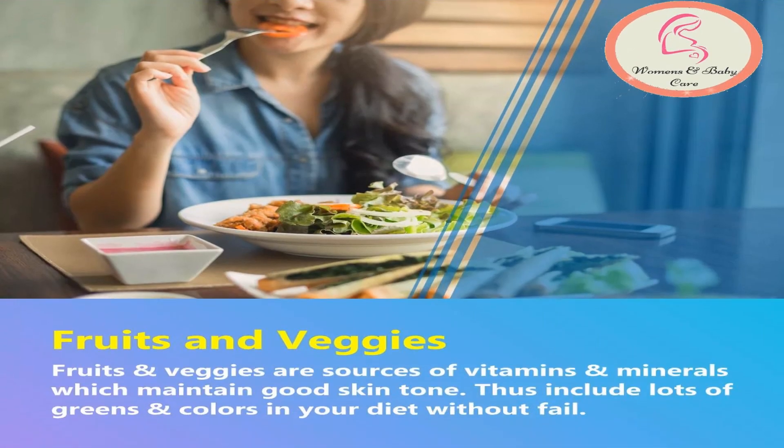Add fruits and veggies in your daily diet. Fruits and veggies are sources of vitamins and minerals which maintain good skin tone. Include lots of greens and colors in your diet without fail.